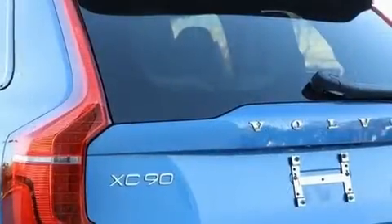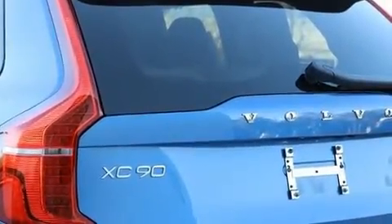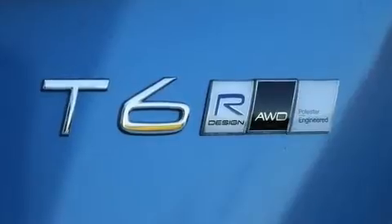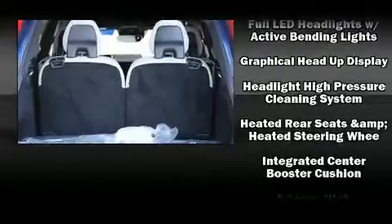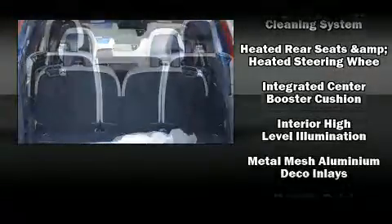Volvo also prioritized safety and security by including dual front impact airbags, head curtain airbags, traction control, brake assist, ignition disabling, an emergency communication system, and four-wheel disc brakes with ABS.